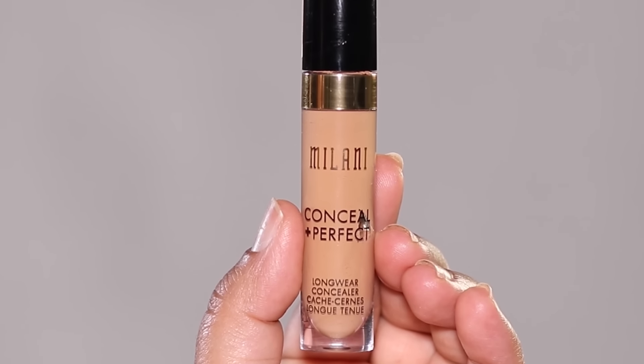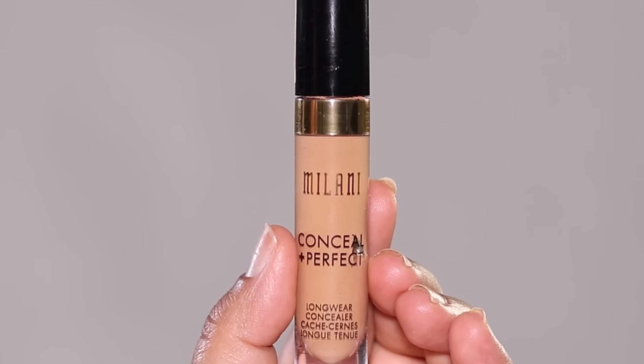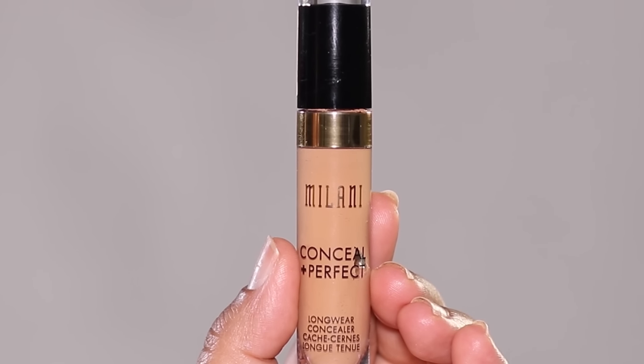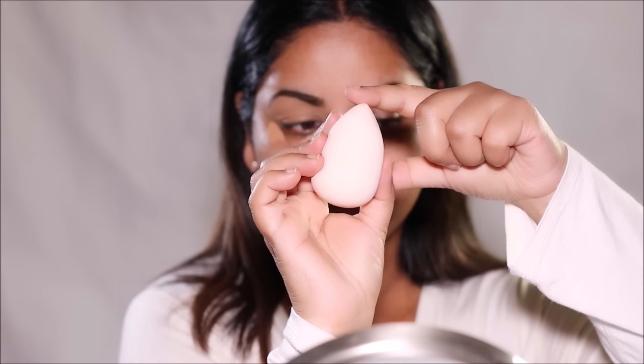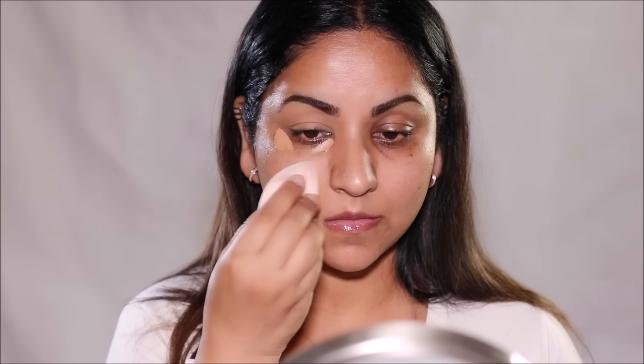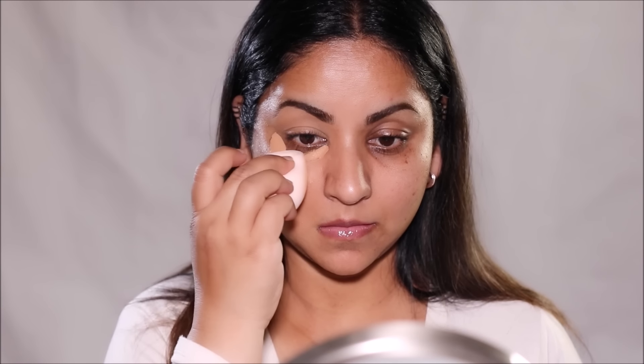Let's start with one of my personal favorites from the drugstore: the Milani Conceal and Perfect Longwear Concealer, and I'm using the shade 145. It comes with a small doe foot applicator which easily gets into the corners. I'm going to be using this under my eyes, around my mouth, and also to cover the dark spots. I'm going to blend this out with a damp sponge — I like the pointed tip sponges because it's easy to get in the corners. What I love about this concealer is it's very creamy when you apply it. It blends seamlessly to mask any imperfections, hyperpigmentations, discolorations, and of course your dark circles.